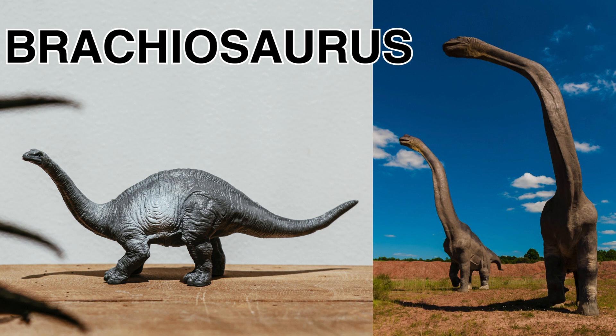It was a super tall dinosaur with a very long neck — kinda like a giraffe. One fun fact about this dinosaur is that it could eat trees that were as tall as a four-story building. That is super, super high. Can you imagine how big that dinosaur was and how long its neck must have been? That's the Brachiosaurus.